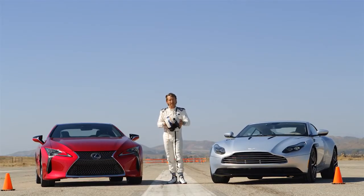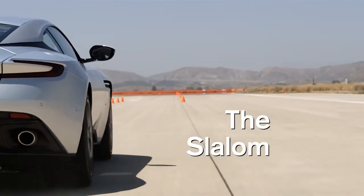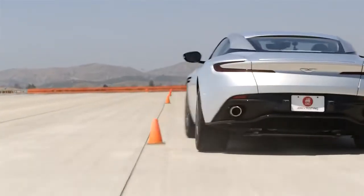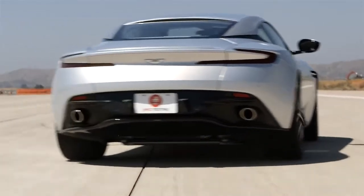First, the slalom. In the DB11, it accelerates so fast that entry speed into the first pylon is extremely fast. Very stable, predictable — just like I'd expect from an Aston Martin.